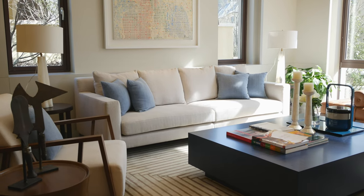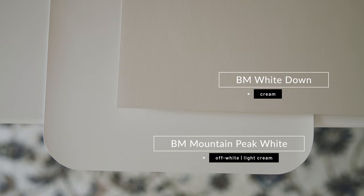Benjamin Moore Mountain Peak White is a versatile paint color that pairs really well with all types of neutrals, such as beiges, creams, taupes, and grays. It pairs really well with creams, but not all creams — that's why it's important to get a sample and compare it with the creams you may have in your home. For example, when you compare it with Benjamin Moore White Down, which is considered a cream, you're going to notice how Mountain Peak White just reads as a nice, soft, beautiful, creamy, warm off-white.